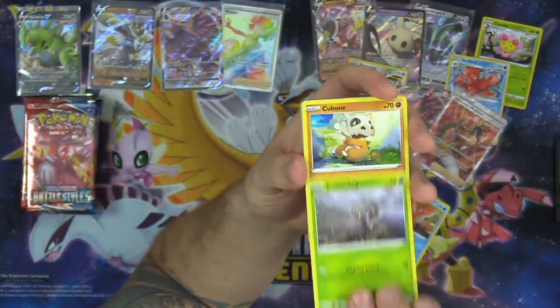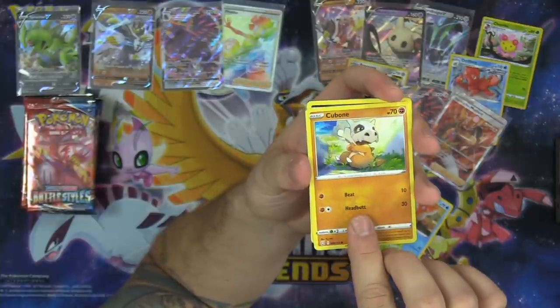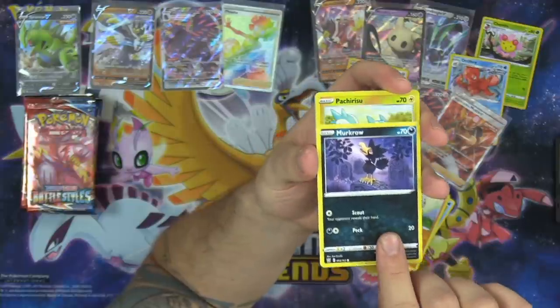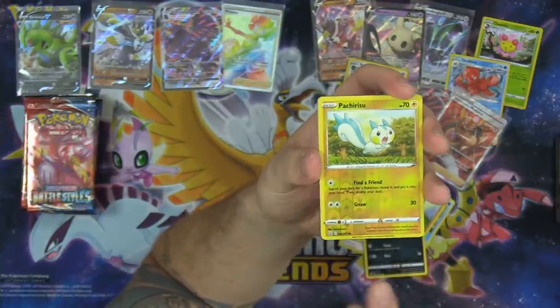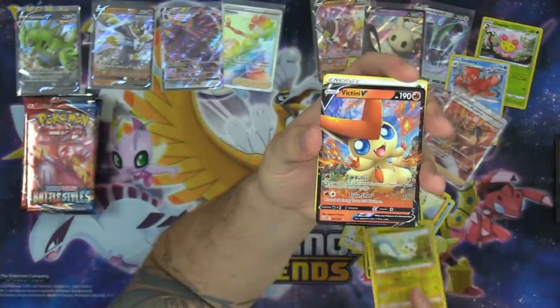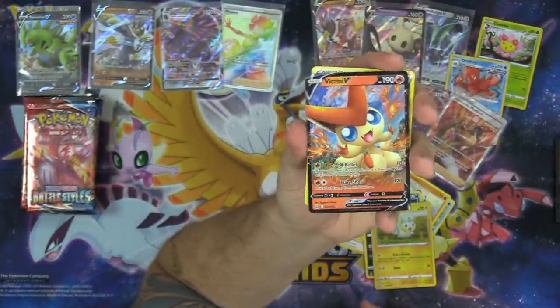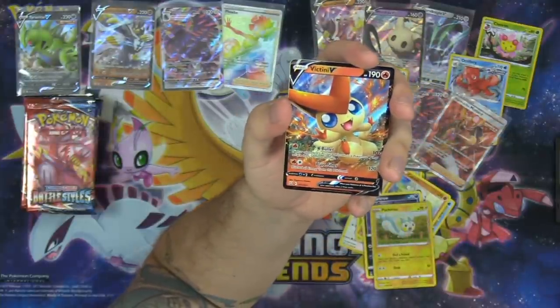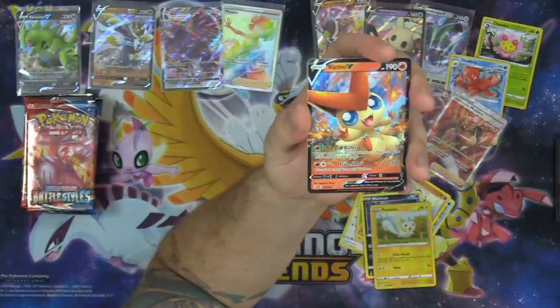I'm pretty sure there's a hit in here, chat. Let's slow roll this — what do you guys think it's going to be? We got Pachirisu, and a Victini V! With the V Bullet attack — 10 plus 50 more damage if the defending Pokemon is a Pokemon V. And then Flare Shot for 120 damage. Welcome to the crew, Victini! Welcome to the Tricky Gym stream.